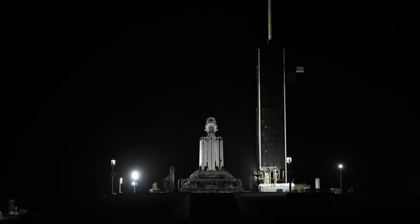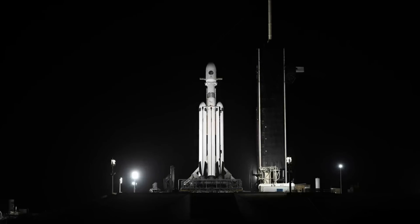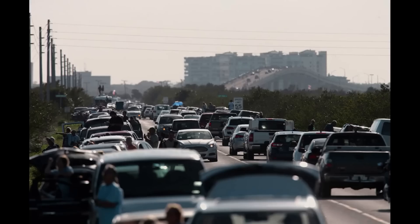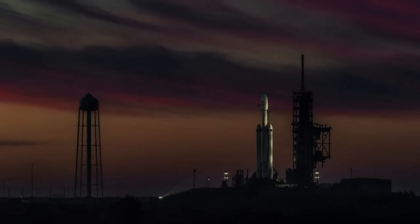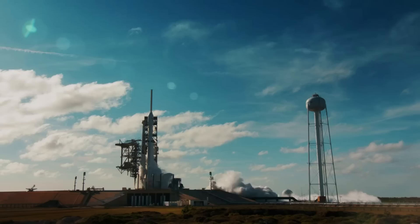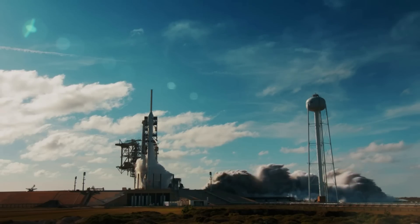First and most obvious is that the launch will indeed attempt a simultaneous booster landing of the two side boosters. It also tells us that the center core will be expended and will not attempt to land. In all likelihood, the booster in an expendable configuration will provide extra mass to orbit — in other words, give the payload more station-keeping fuel, longer life, etc.